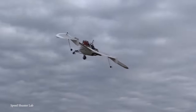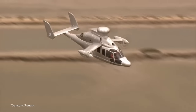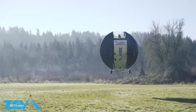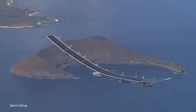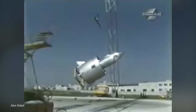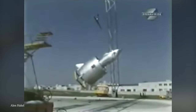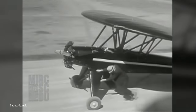Ever since the Wright brothers proved that it was possible for heavier-than-air machines to fly, engineers have been trying to develop designs that make flight easier and more efficient for everyone. There's a range of different techniques that can be used to generate the lift required to fly, and today we're going to push the boundaries of what you thought was possible as we take a look at 15 of the most unusual flying vehicles.